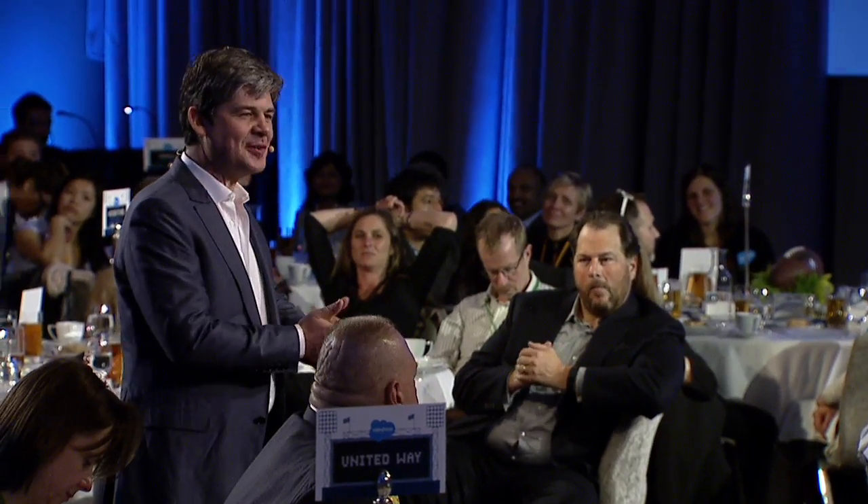I'd like to introduce Sarah Varney, who runs the marketing for the Sales Cloud. Thanks, Alex. Thank you.